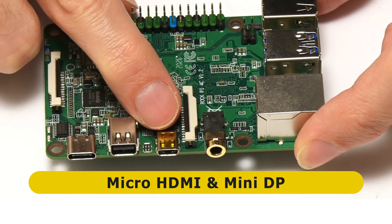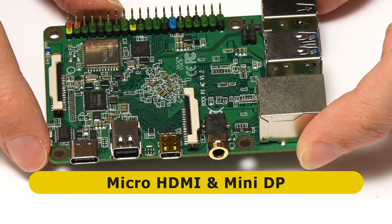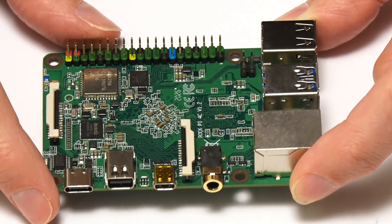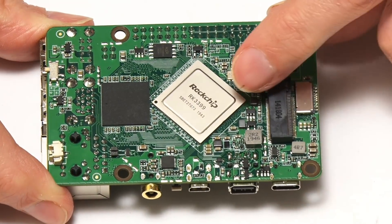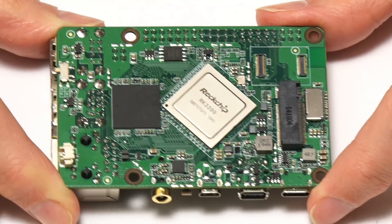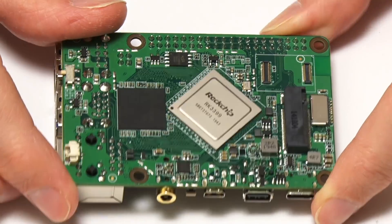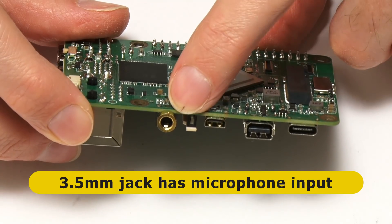Like every board on this list, this board outputs 4K at up to 60 frames a second via HDMI — here via a micro HDMI, we'll take a point off for that. But we've also got a mini DisplayPort offering 2560x1440 resolution, and this is the only Raspberry Pi form factor board I'm aware of with a DisplayPort. Turning the board over, we can see underneath the RK3399 system-on-a-chip, which needs a heatsink. There's also a real-time clock battery connector — unusual and very good to see — and a 3.5mm audio connector with microphone input, which you don't often get on a board like this.